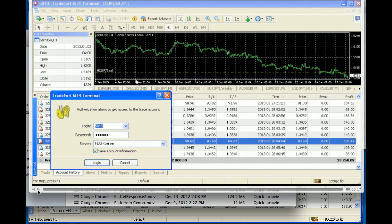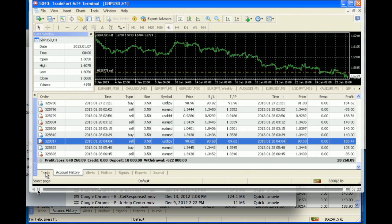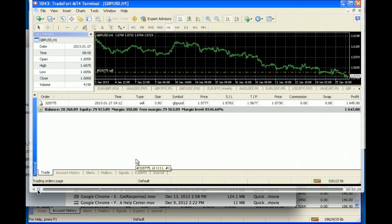So just to refresh your memory, here's what happened yesterday. After logging in, take note of the account balance right now: it's 28,268 equity, 29,913.